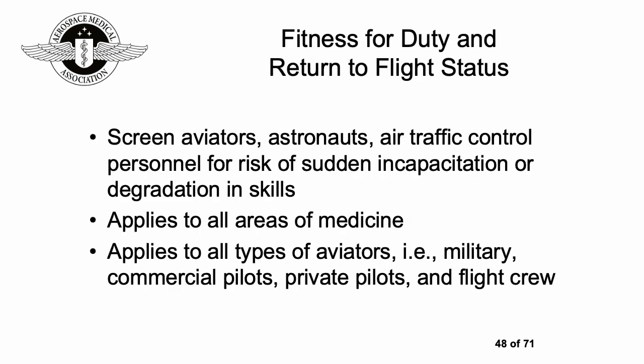Moving on to clinical aerospace medicine: one of the really important tasks of an aviation medical examiner is to assess pilots and air traffic controllers for fitness for duty and return to flight status. They have a wide brief, including screening aviators, astronauts, and air traffic control personnel for sudden incapacitation or degradation in skills. This covers a very wide area of medicine and applies to all types of aviators — military or civilian, commercial or private — and also to flight crew.